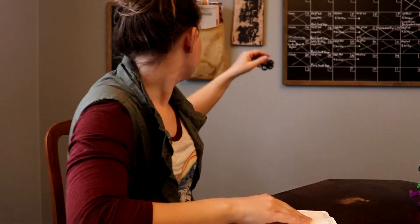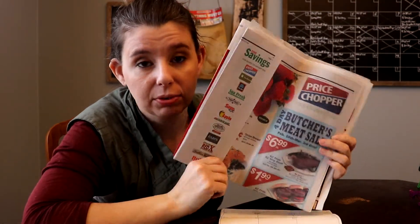Another thing you can do — I'm not very good at this one, but my grandma is a pro — is start by looking at the ads for your local grocery store and seeing what is on sale. A lot of grocery stores will price match, so if you find something cheaper at one store, you can price match it at the store where you shop. That's another way to save money: buy when there's a sale, buy in season, and make your menu around that.